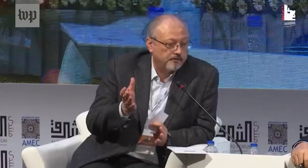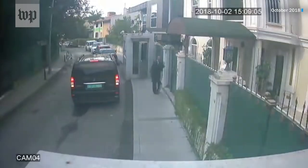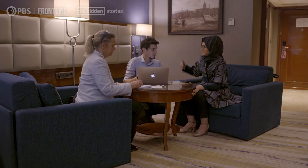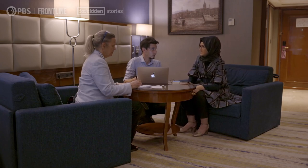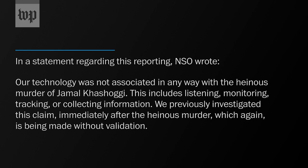One notable case is Jamal Khashoggi, a Saudi Arabian journalist critical of the Saudi government. In October 2018, Khashoggi was killed inside the Saudi Arabian consulate in Istanbul, Turkey. In July 2021, it was reported that Pegasus had been used to target Khashoggi's fiancée, both before and after his murder. Her phone was reportedly infected with Pegasus in September 2018 — just weeks before his death — and the spyware remained on her phone until at least February 2019, monitoring her communications and movements. NSO denied any association of their technology with Khashoggi's murder.